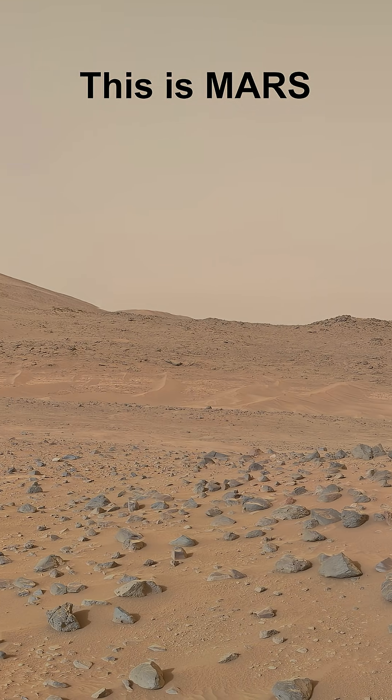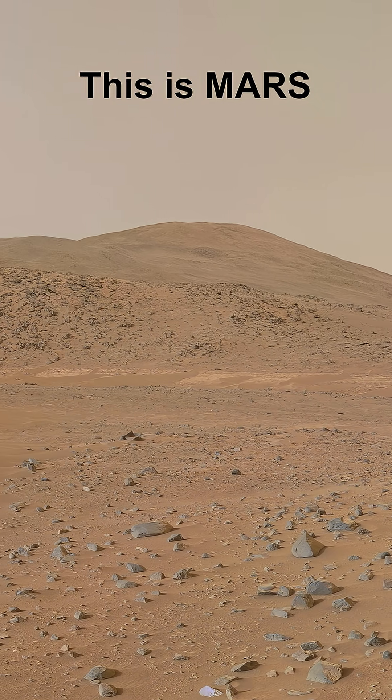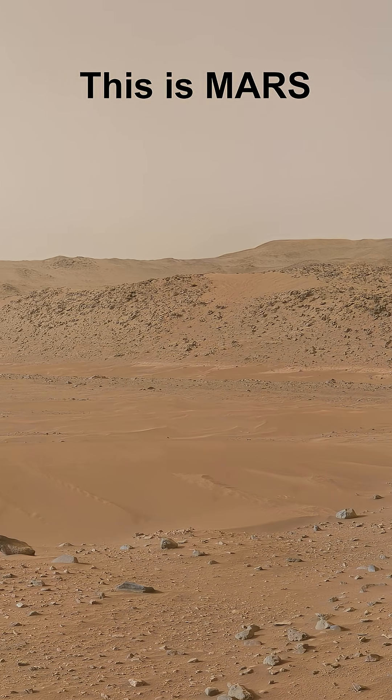Remember, Neretva Vallis is around a quarter mile or 400 meters wide. Just under the northern riverbank is a layer of light-toned rocks, which the NASA team has named Bright Angel.